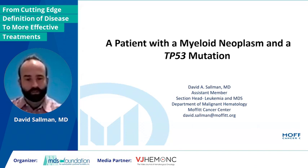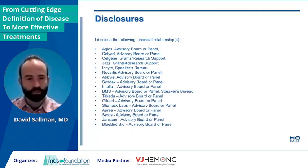Good morning. My name is David Solomon from Moffitt Cancer Center in Tampa, Florida. It's really an exciting symposium that I'm happy to be a part of today. I'll just jump into my talk.